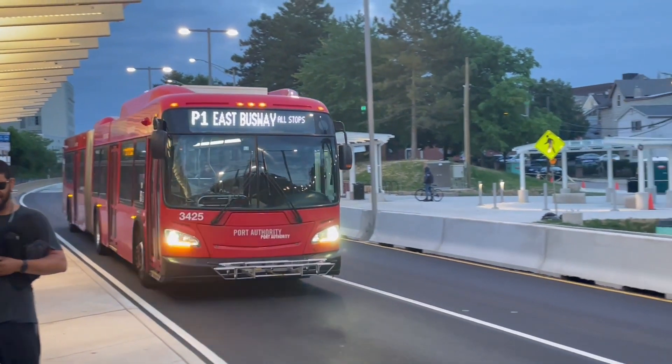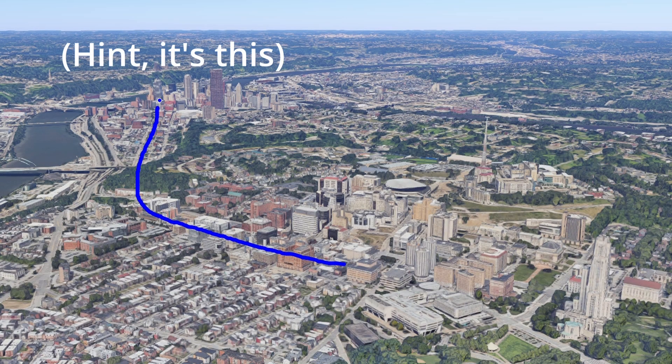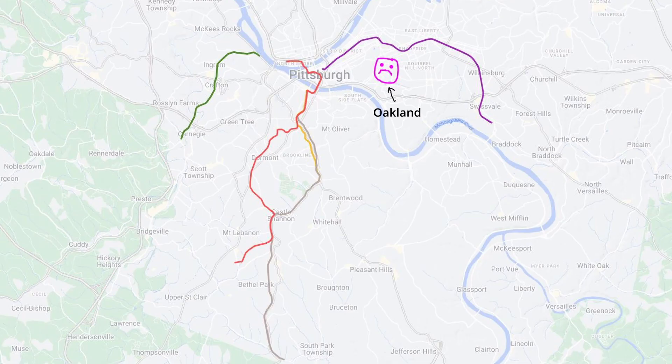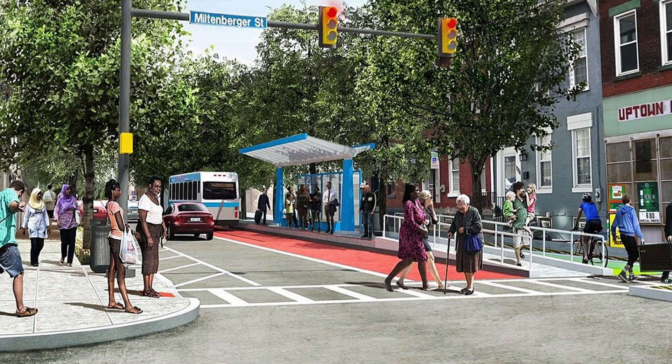In considering where Pittsburgh's transit needs to improve, let's turn first to its busiest corridor. While neither the light rail nor the busways directly serve Oakland, bus lanes are being implemented between Oakland and downtown to create a mini-BRT network. In the long term, this corridor is going to need more capacity.